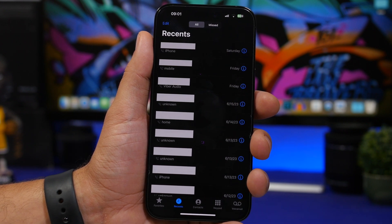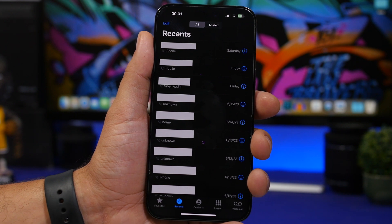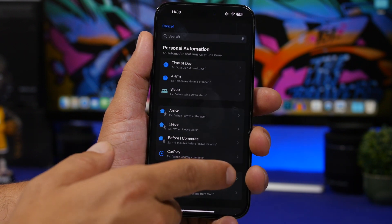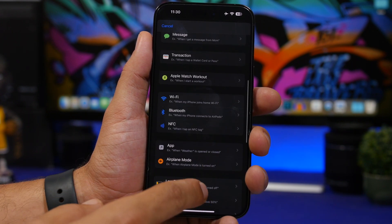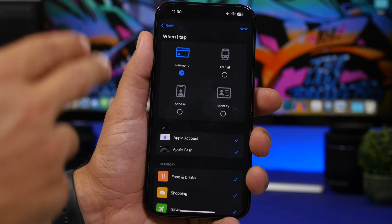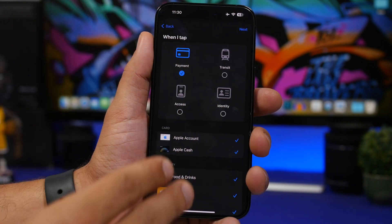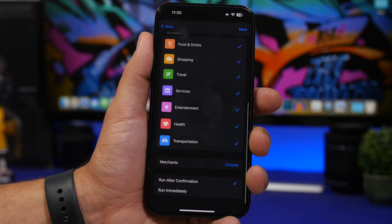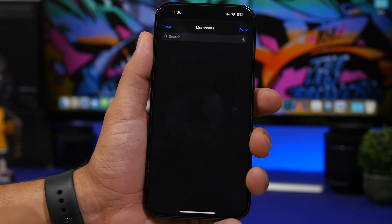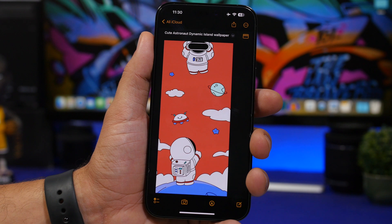In the Phone app, recent calls are now more spaced out than before. In the Shortcuts app under Automations, you can now create automations for transactions with a totally new UI, where you can choose from payment and transit, identity and access, your cards, and categories. You can also now choose specific merchants by searching and selecting them.